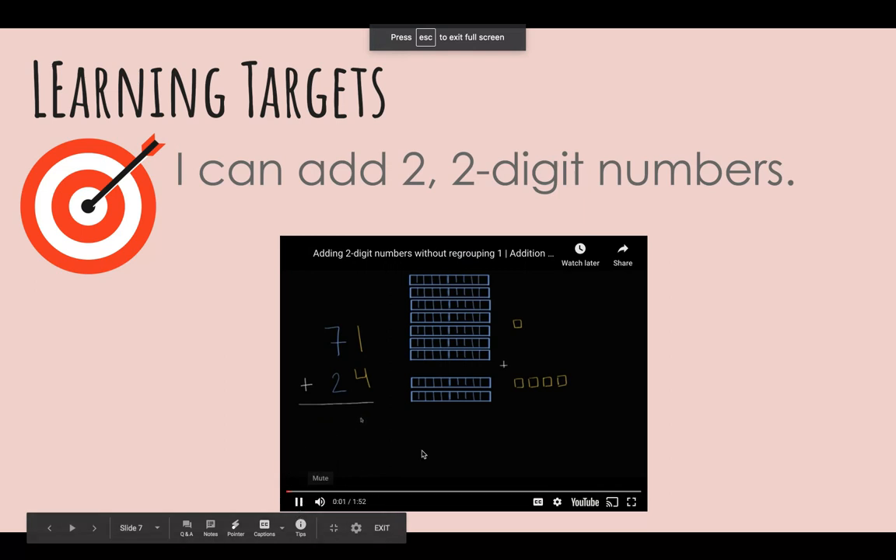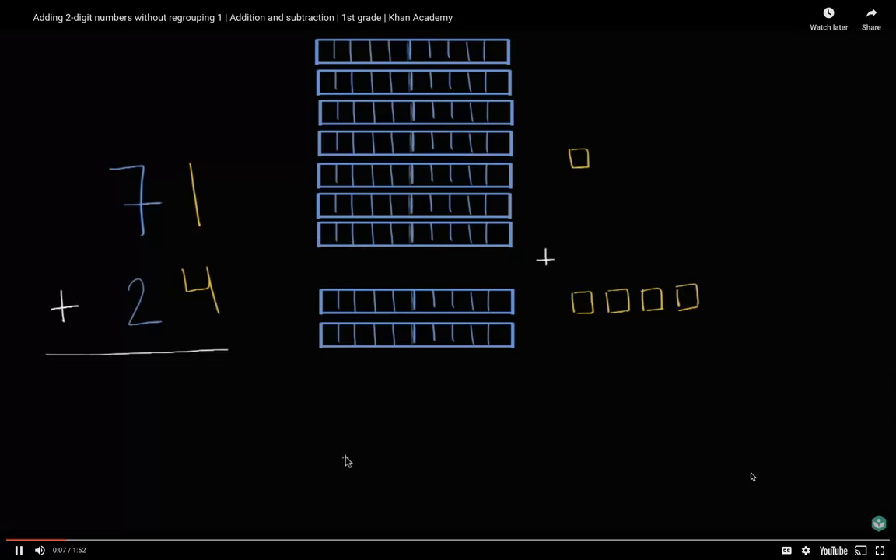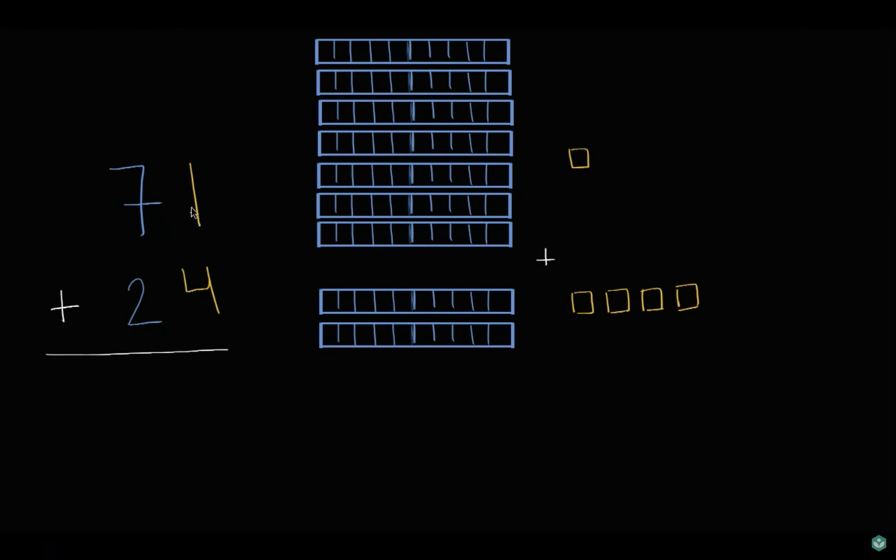Pause the video and figure out what 71 plus 24 is. Now let's do this together. Let's think about what 71 actually means. We have a one in the ones place, so that's the ones place, and we have one one. And then in the tens place we have seven, so we have seven groups of ten — one, two, three, four, five, six, seven groups of ten. So this really means seven tens and one one. This right over here is 71 boxes.